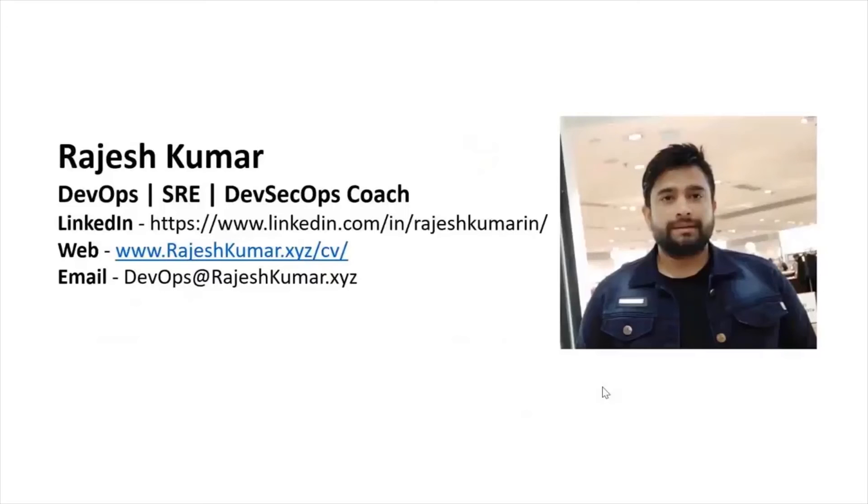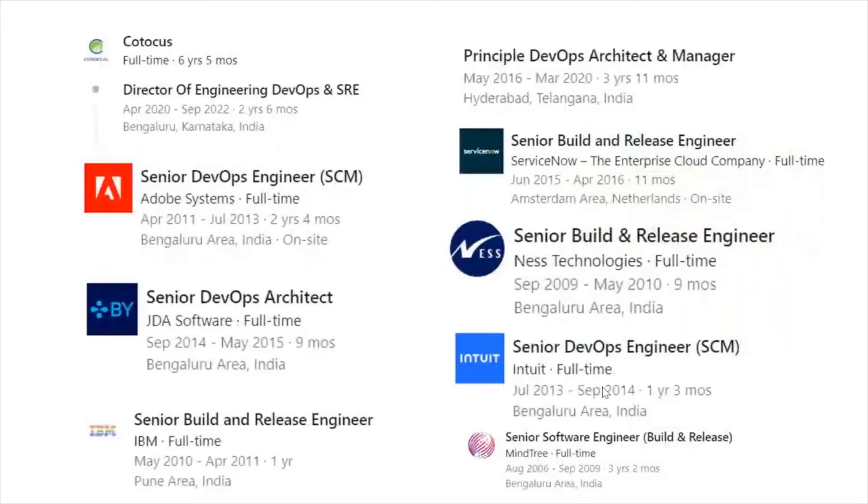Hello everyone, my name is Rajesh Kumar and I'm your DevOps, SRE, DevSecOps coach. I have close to 18 plus years of experience working in multiple MNCs around the globe, with in-depth knowledge of DevOps, SRE, and DevSecOps.